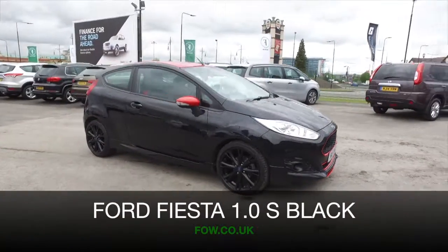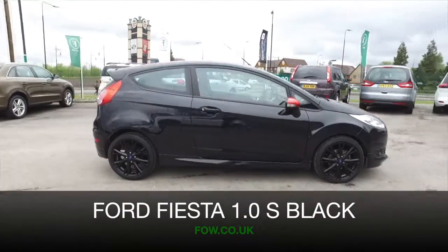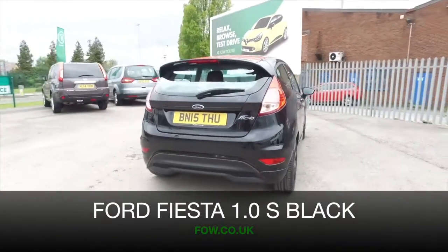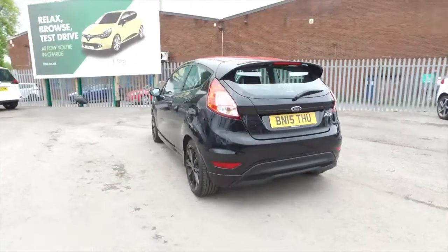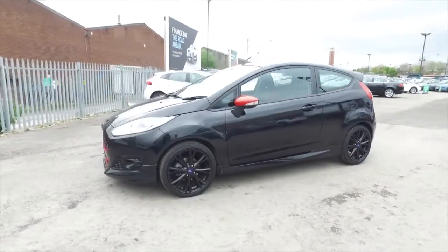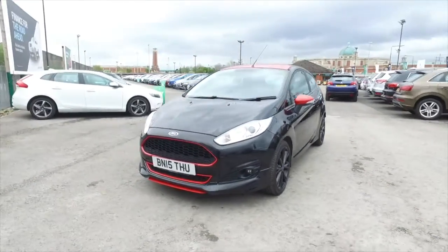There are certain cars that just look absolutely stunning, they just look right, and I think that's definitely the case with this Fiesta. It's an S Black Edition from 2015, and even though it's black, it's got red accents, which I think look absolutely stunning.